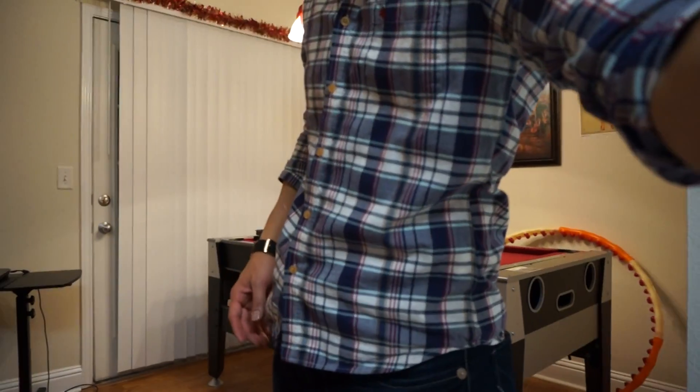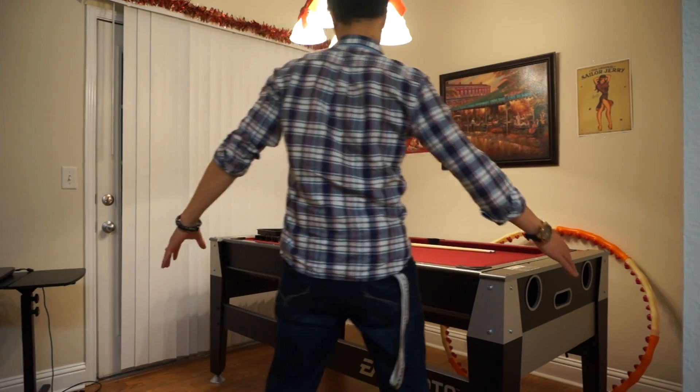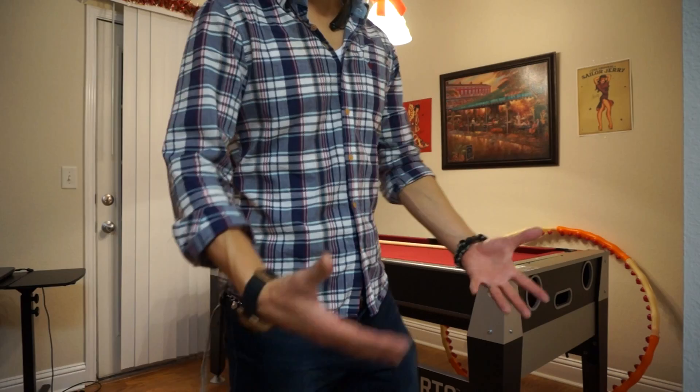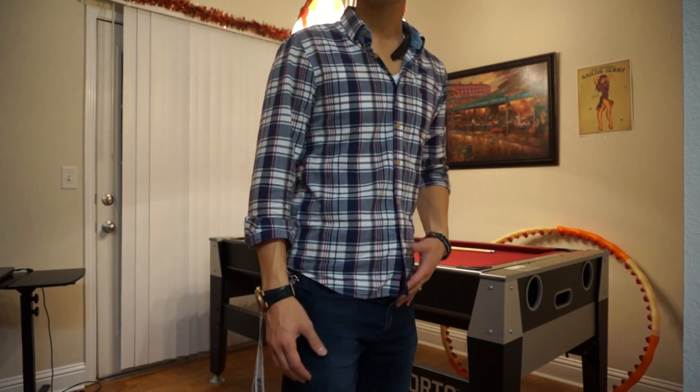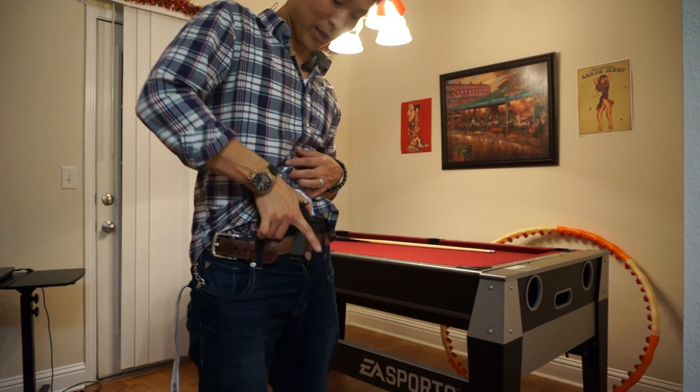What's up, doing a pocket dump — a little video of things that I carry on me. This is my current carrying situation. Right off the bat, I've got my Springfield XD.